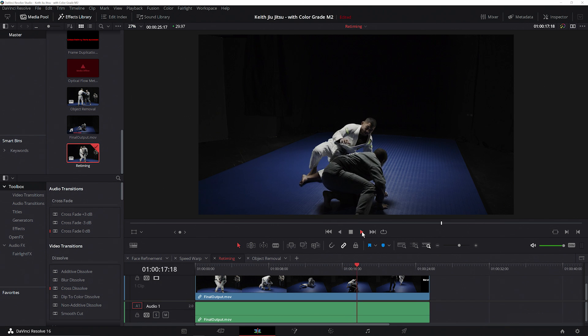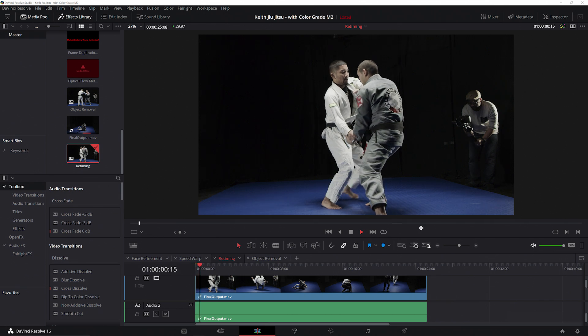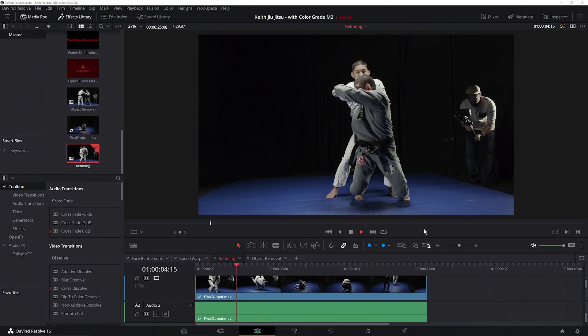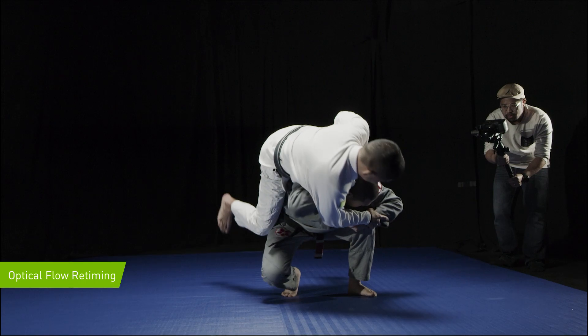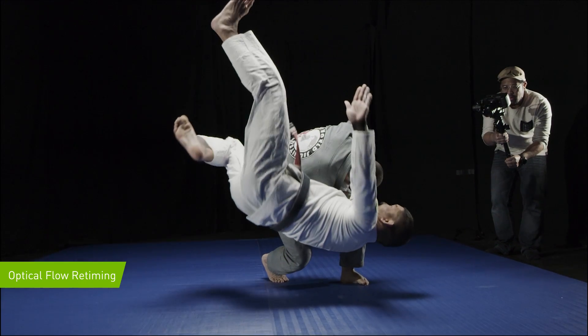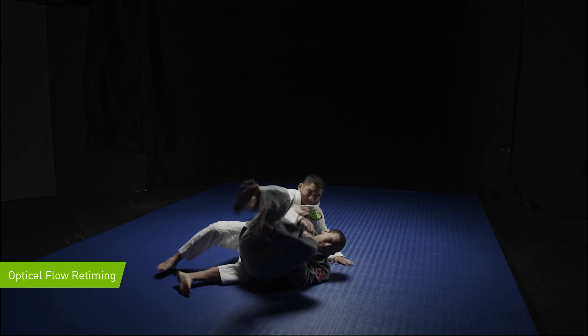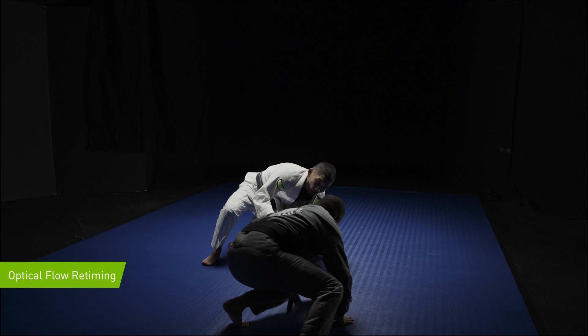Next, we'll take a look at optical flow, a more advanced retiming method which looks at the first frame and the next frame and uses that information to create new frames in between. Here we can see that the motion is smoother than the default retiming method, but optical flow has created motion artifacts while attempting to create new frames — obvious warping and bending in the created frames, and the legs of our subjects look especially unnatural.